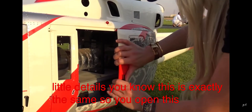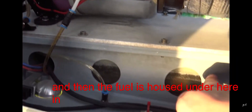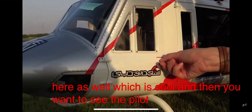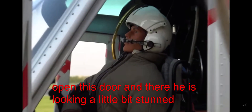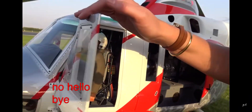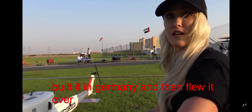You open this and you can see the turbine, and then the fuel is housed under here in this section. You can open this little door here as well, which is cool. And then you want to see the pilot — open this door. There he is, looking a little bit stunned. So this one took about six months to build. The owner built it in Germany and then flew it over here in one piece, and it cost about 13,000 euros.